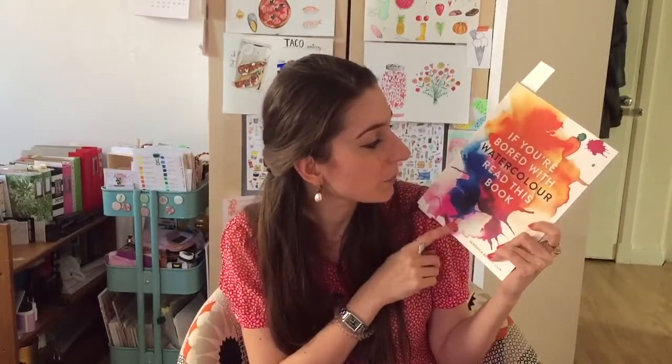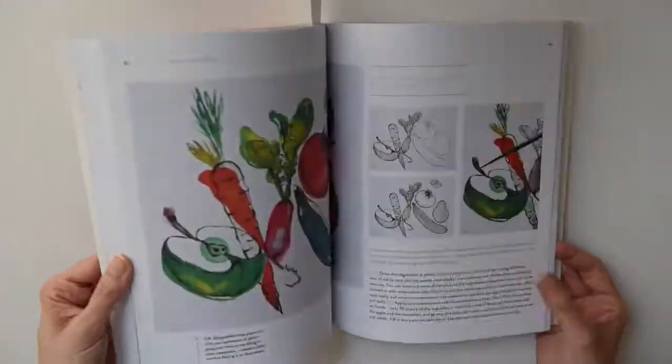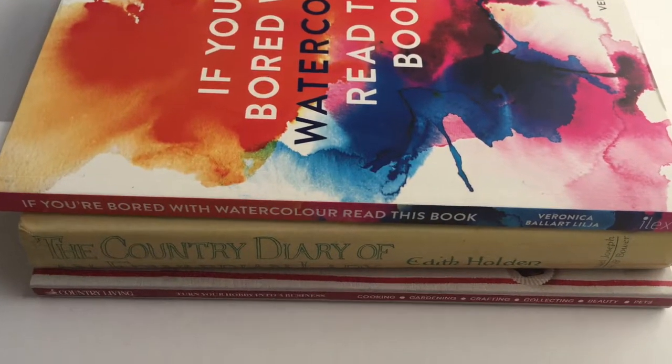Moving on to reading — I focus on art-related, business-related, motivational, or productivity content. This book is 'If You're Bored with Watercolor' by Veronica Ballart Lilja. It's a super fun book with lots of mixed media techniques based on watercolor — bleach, salt, stencil, resist techniques. I haven't tried them yet but it's really inspiring. I bought it from Amazon; the full price is £12.99 but when I bought it, it was about five pounds, which is a great deal.